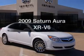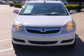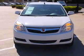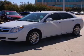Imagine yourself in this 2009 Saturn Aura. If you're looking for a first-rate auto, this one could be yours today. With a reliable six-cylinder engine that responds smoothly to its six-speed automatic transmission.